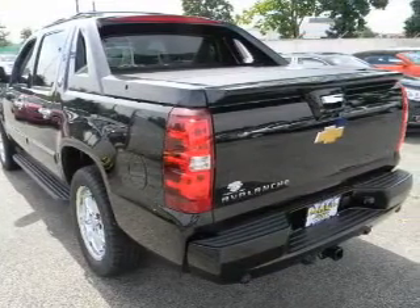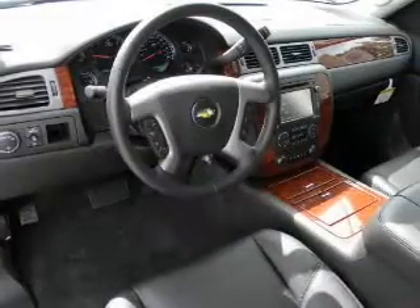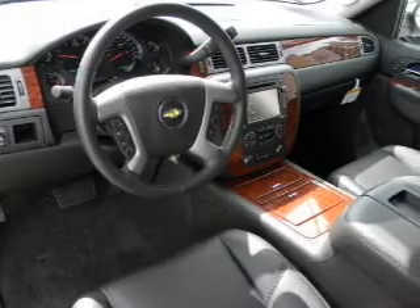Brake safely with the anti-lock braking system. Plus enjoy these notable features that are included in this vehicle: keyless entry, power door locks, power windows, cruise control, and power steering.